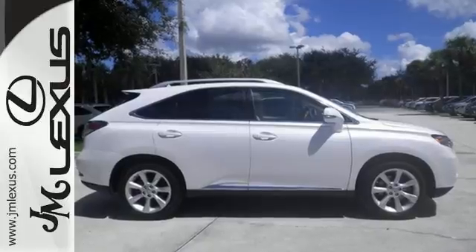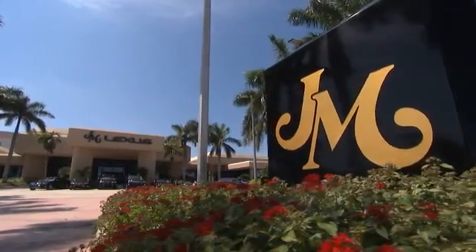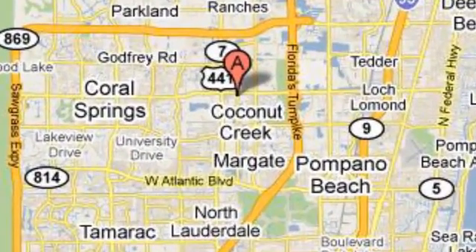Come see for yourself today. JM Lexus — the world's number one Lexus dealer since 1992. We're conveniently located just east of 441 on Sample Road in Margate, Florida, just west of the Turnpike.